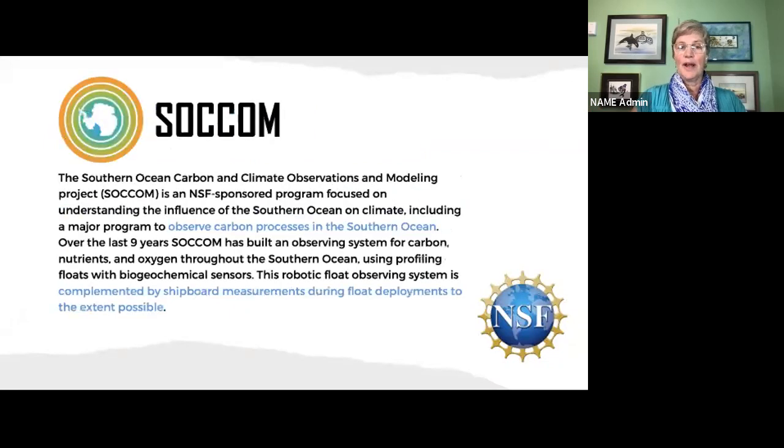The other float program is SOCOM, the Southern Ocean Carbon and Climate Observations and Modeling. Like GO-BGC, this is a network of floats, but this one is different in that all the floats are in the Southern Ocean, monitoring carbon processes there. Both programs, in addition to the measurements the floats take, are complemented by shipboard measurements during the float deployments.